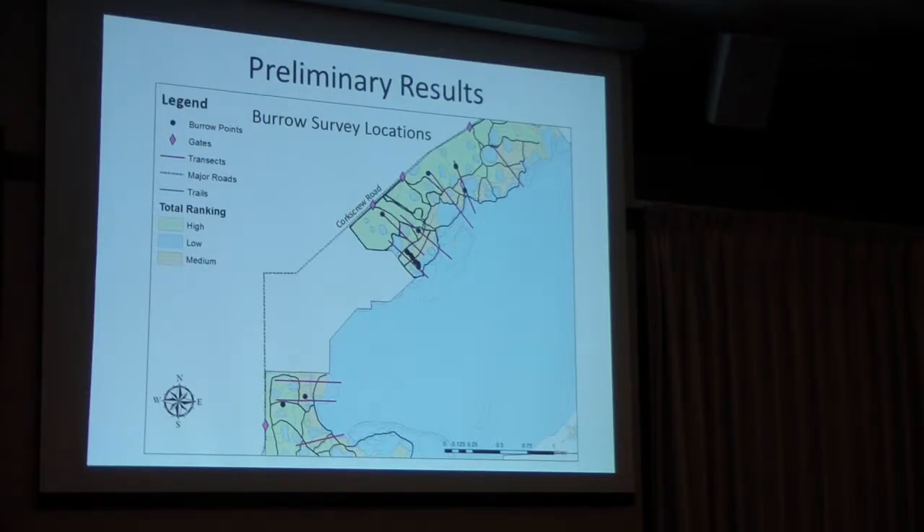Q: Were any of the transects burned recently, and if so, did you find more burrows? A: Yes to being burned recently, and no to finding more burrows. Right down here, this area was burned very recently — sometime in the past couple months. The burrow we found was just before we got to the burned area. We did find a lot of box turtles in the burned area, which was kind of cool, but we didn't see gopher tortoises there.